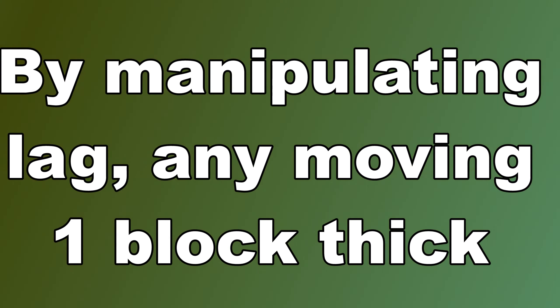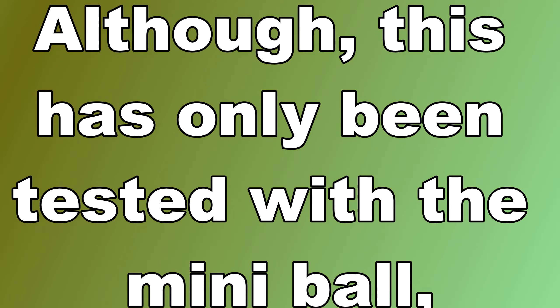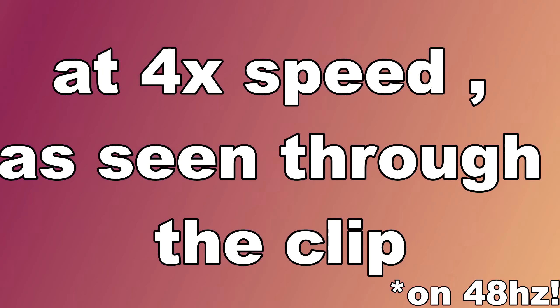What does this mean? Well, by manipulating lag, any moving one-block-thick structure can potentially be clipped through without any hacks, although this has only been tested with the mini ball at 4x speed, as seen through the clip.